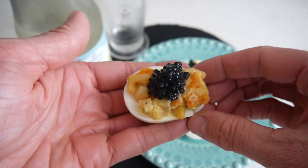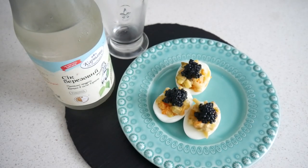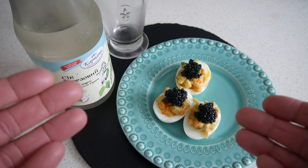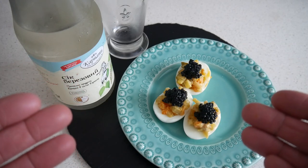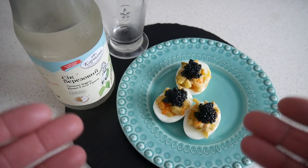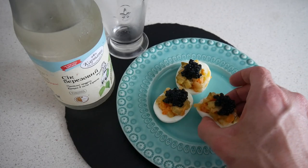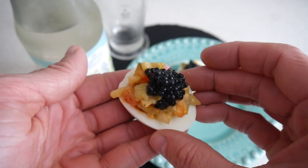But now let's check out one of these — close up here. This is a one biter. Super messy for sure, but let's have a go. In Poland we also love eggs — Russia, Ukraine, the same. This is fantastic. I really like the filling there and the caviar on top. Great combination.